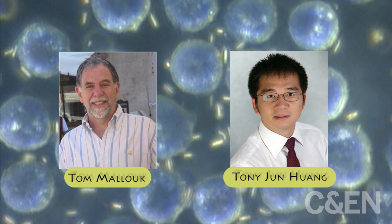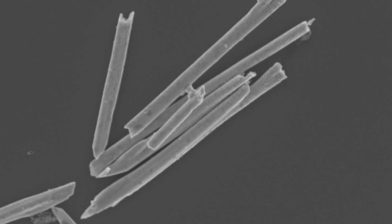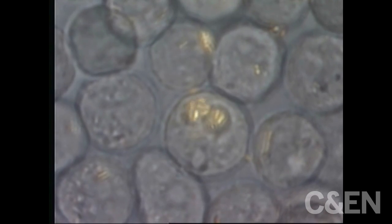The nanorods aren't anything special — just ultra-thin, somewhat pointy gold cylinders. They're only able to act like motors and buzz around the inside of those cells because they're in an ultrasound chamber.